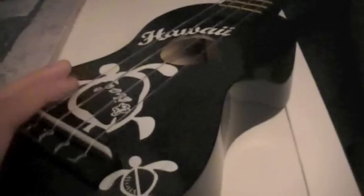This is a ukulele from Hawaii. It's decent — it goes pretty quickly. It's an alright ukulele; it's not the best to play but it's fun.